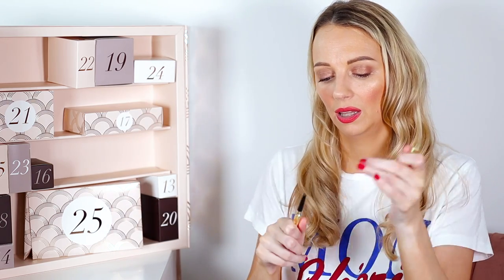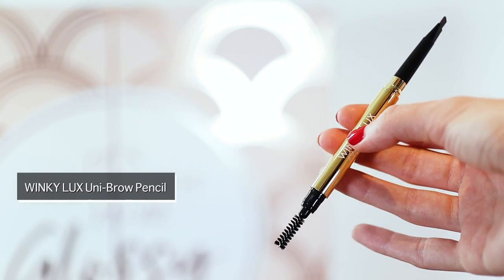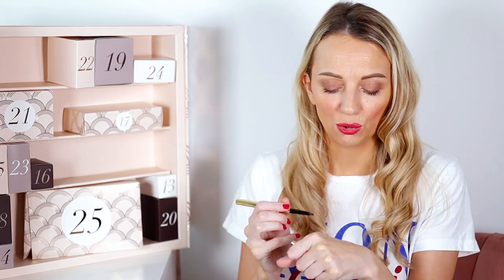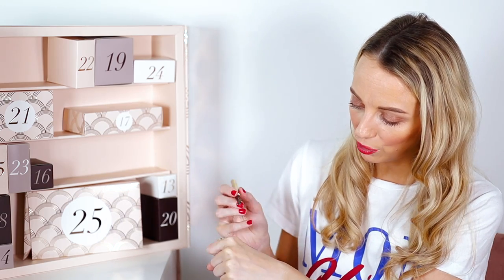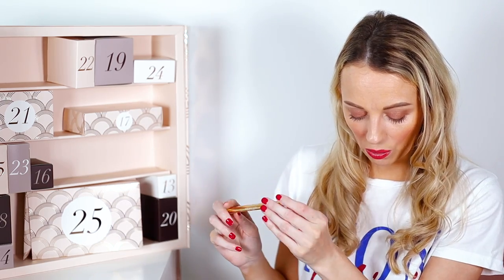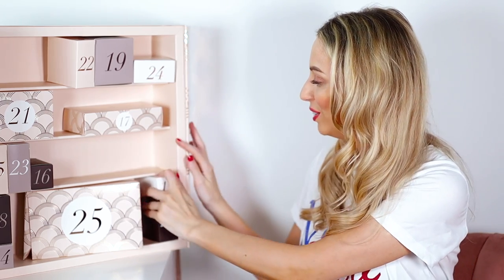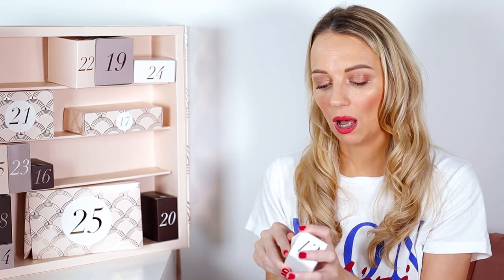Number twelve is the Winky Lux Uni-Brow Universal Brow Pencil. It has a spoolie on one end and the color on the other — a bit like the Dior one. It works with your skin tone to get the perfect brow shade. That looks really good for me honestly. This is full size, normally worth £15, and I'm really excited about this one.